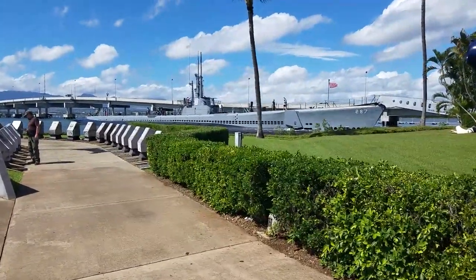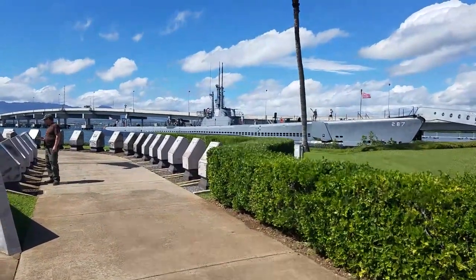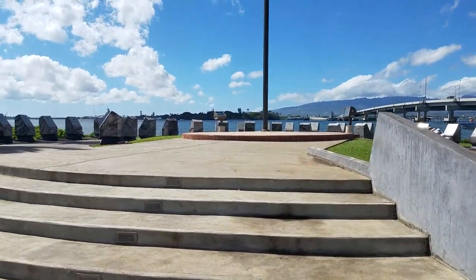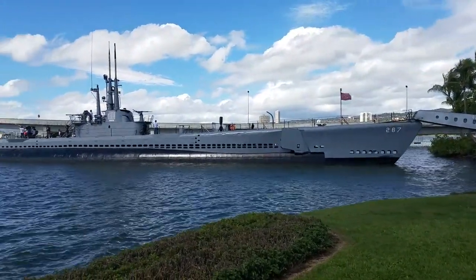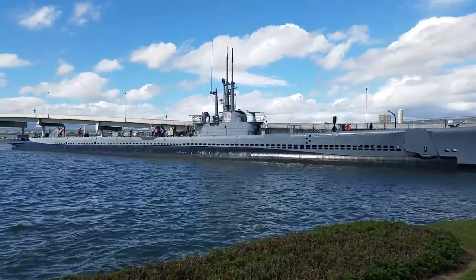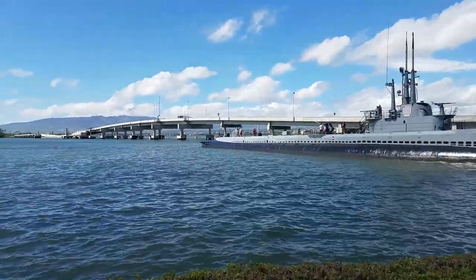Are we going on the Bowfin? Yep. He's shooting missiles, look at him. Stop him. Yeah, look at these little memorials. There's a closer look at the Bowfin there. Guy's still firing weapons on top there — he's a maniac. Hope he paid his $12.95.